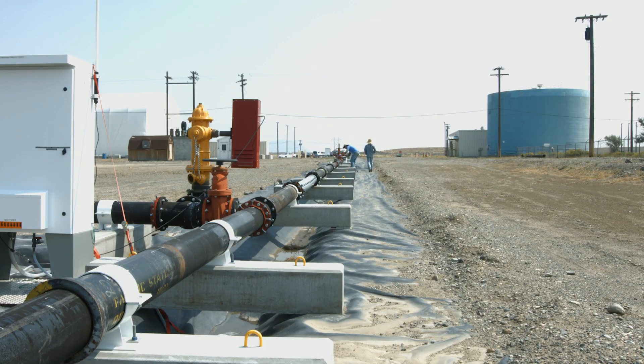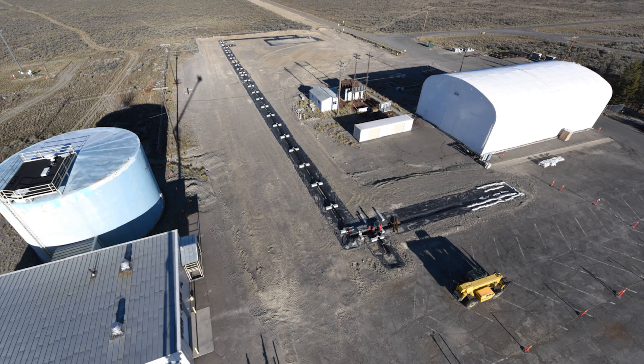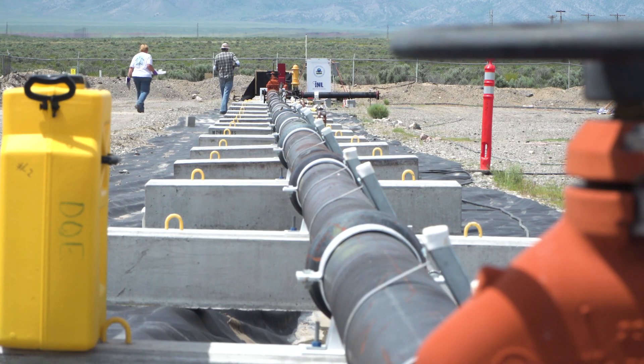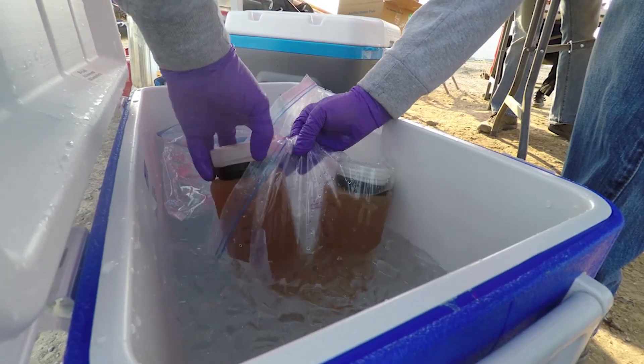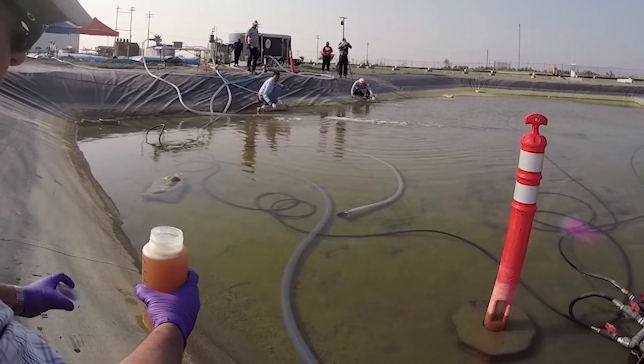To fill that gap, EPA researchers collaborated with the Idaho National Laboratory to develop and build the Water Security Testbed. The testbed simulates a real drinking water distribution system. The purpose behind building it was to develop a system where we could test ways to contaminate it, so that we're prepared to react to those if that ever happens.